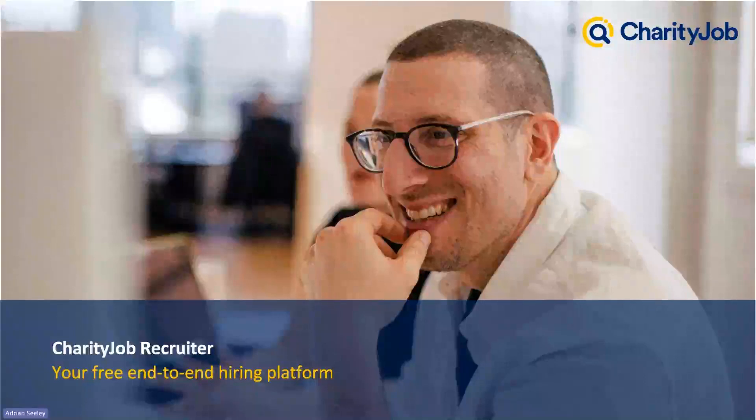My name is Adrian. I am the Charity Job Recruiter Success Executive here at Charity Job, and I'm going to be the person walking us through the webinar today.